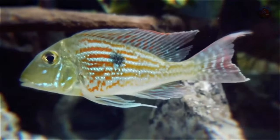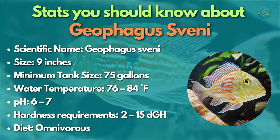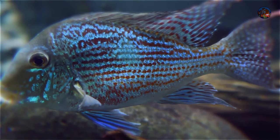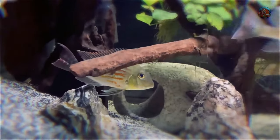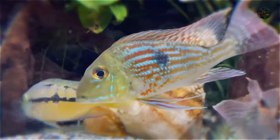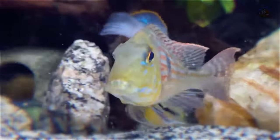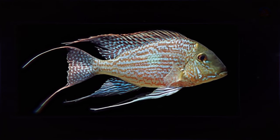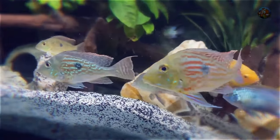If you're not familiar with Geophagus sveni, it's time to discover its beauty. This earth-eating cichlid from Brazil's tropical waters has incredibly colorful markings and colossal heads and eyes typical of creatures that consume substrate. Geophagus sveni is only ideal for aquariums with deep, fine sand because they sift through the substrate to get their food. Because of this tendency, they're a bad choice for aquascapes but ideal for fish keepers who want big, beautiful centerpiece fish.